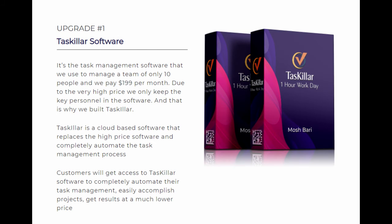Upgrade Number 1 is the Taskalar software 50-person license at $26.79 per month. Taskalar is a cloud-based software that replaces other high-priced task management software and completely automates the task management process. You will get access to Taskalar to manage up to 50 persons in your team, easily accomplish projects, and get results at a much lower price.